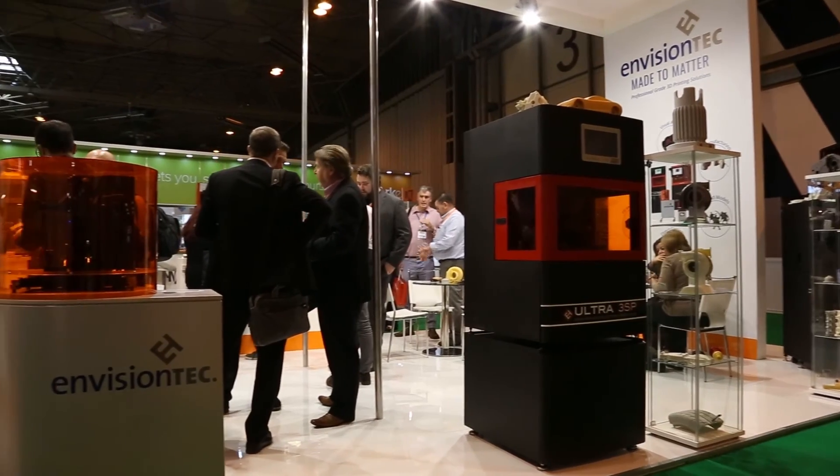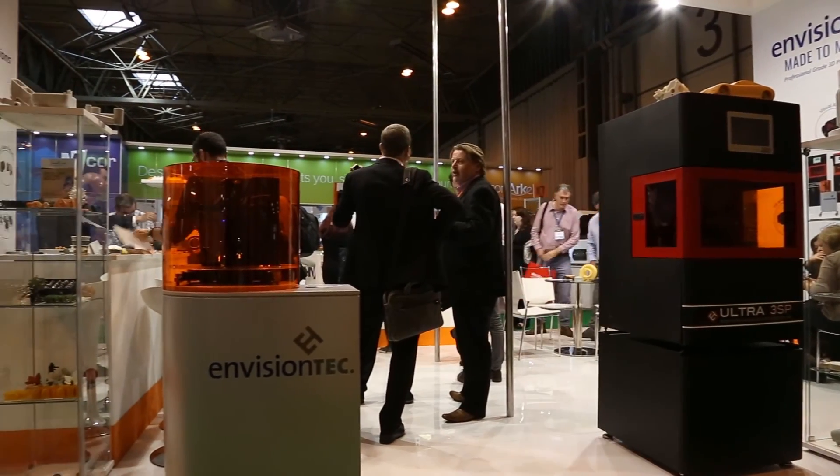Our composites printer is brand new. We're shipping our first beta later this year and then we'll do serial production starting in the first quarter. I have two really interested UK companies, so I'm excited for that to actually roll out in the UK sometime at the end of the first or second quarter next year.